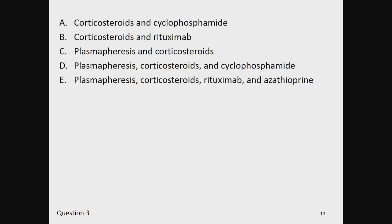A bronchoscopy demonstrates findings consistent with diffuse hemorrhage, and the c-ANCA returns positive at 1:640 with a positive proteinase 3. His creatinine is 6 mg/dL. Which of the following is the next best step in management? A, corticosteroids and cyclophosphamide. B, corticosteroids and rituximab. C, plasmapheresis and corticosteroids. D, plasmapheresis, corticosteroids, and cyclophosphamide. Or E, plasmapheresis, corticosteroids, rituximab, and azathioprine.